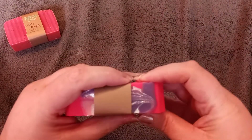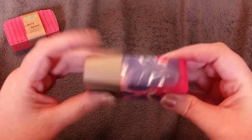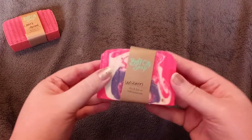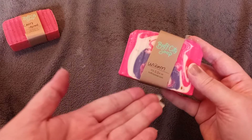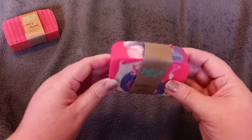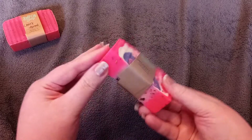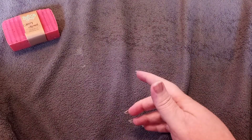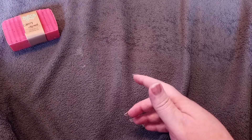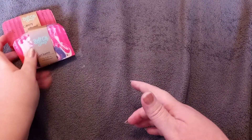Then I got Unicorn, which has got silver on top. This one doesn't smell as strong but I like the way it looks. If you've been with me for a while, you know that I love anything unicorn. It does smell good — I don't know exactly what it smells like, but it just smells good.